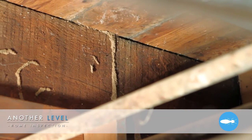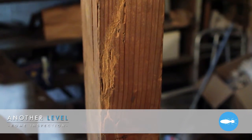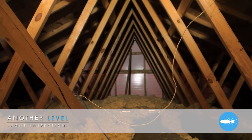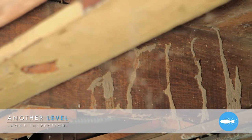Your home inspector will visually inspect the entire interior of your new home, along with any accessible areas such as attics, crawl spaces, and basements. If there are any signs of previous treatment, we'll let you know that as well. It's important to note that whenever evidence of wood-destroying pests exists, there may be hidden damage.